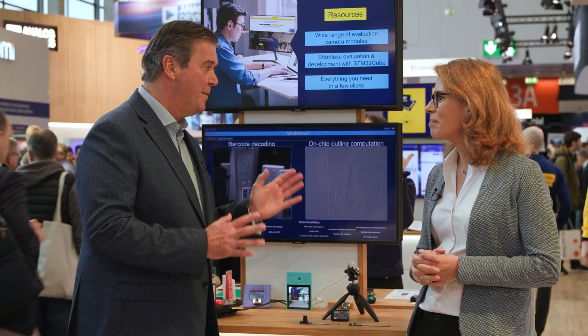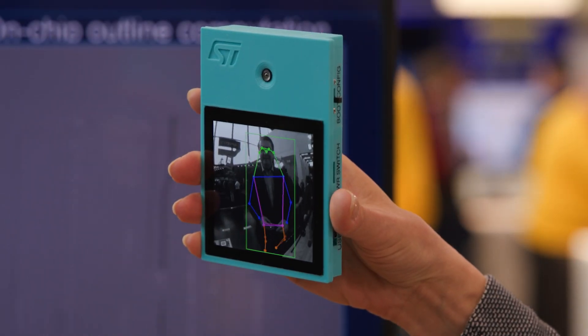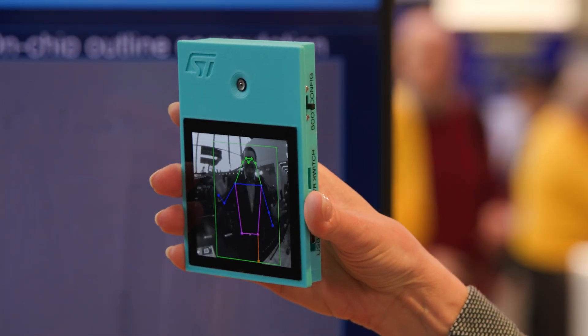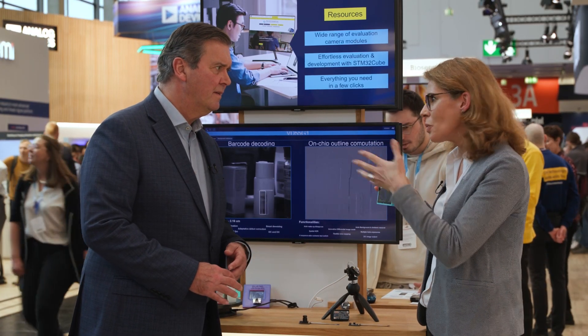We've got a couple of demos to bring it all to life. One of the first demos is this AI camera assistant kit, on which we have the VD55G1, a 0.6 megapixel global shutter sensor, along with the STM32N6. On this first demo, the application is people segmentation and body posture. We plan to develop new applications in the near future.